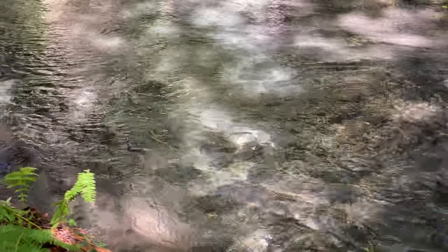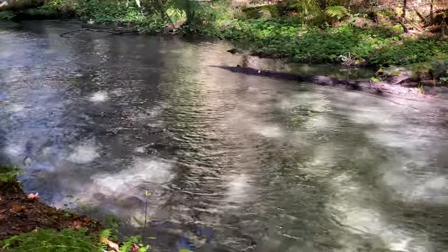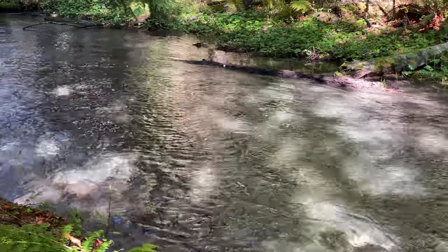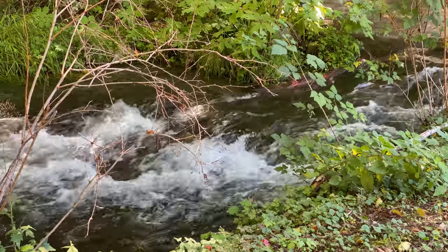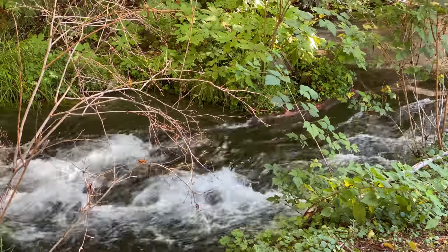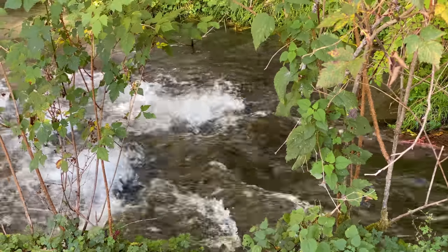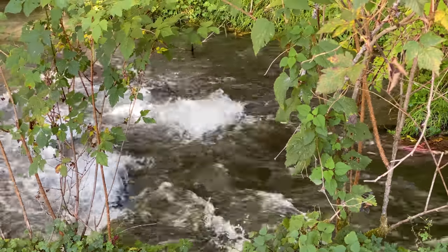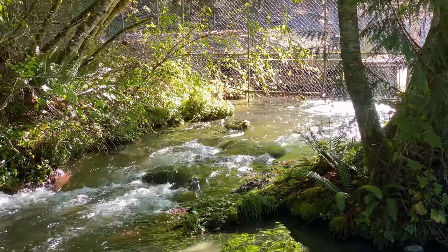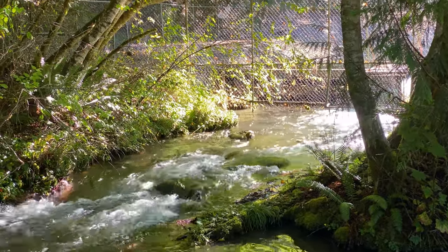This is a little side stream or tributary of the Dungeness River. I think this is the outlet where they capture some of the water. The salmon aren't going to get anywhere from here, but it'll be fun to see one come through. This is the outlet where they capture water to get the salmon in and collect their eggs.